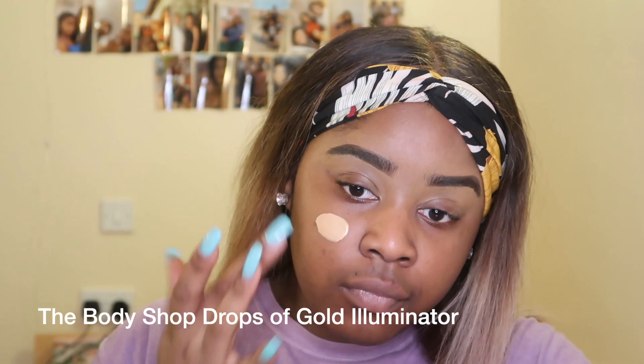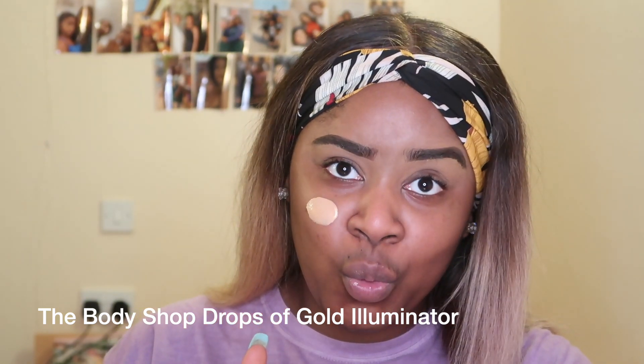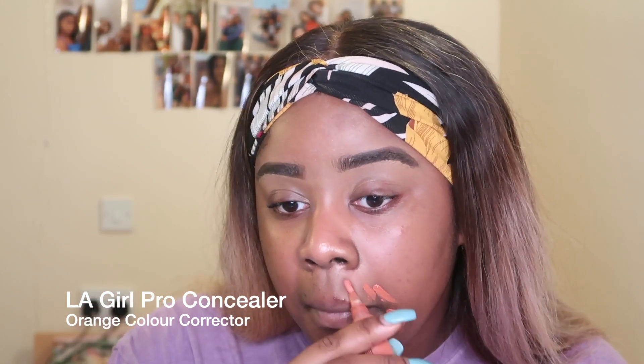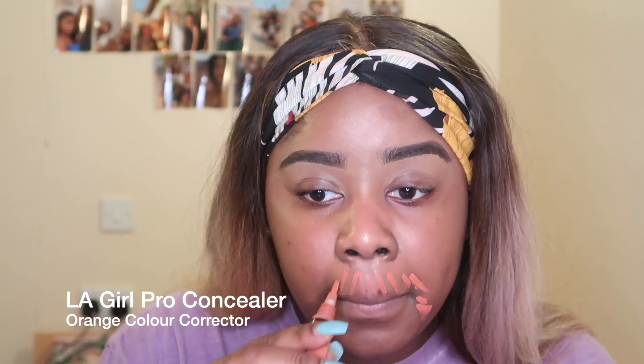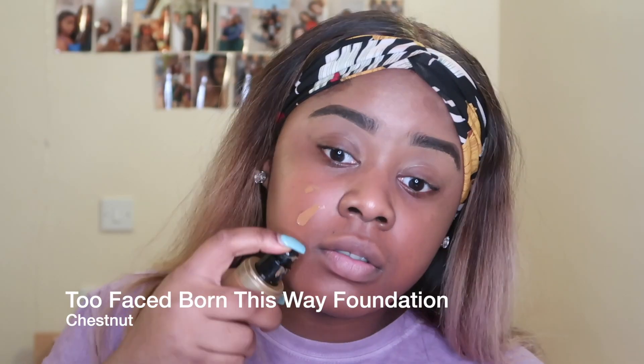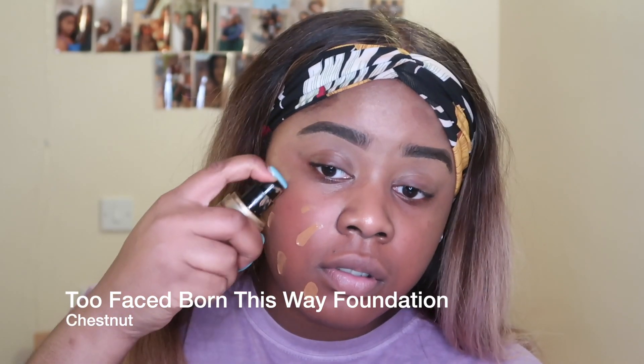I love to look glowy at all times, so I'm taking this Body Shop Drops of Gold illuminator. I may have put too much on, but I still made it work — I just made sure I massaged it properly into my skin. I'm also going to be color correcting the dark areas around my mouth with my LA Pro Girl orange color corrector and blending that with my beauty blender.